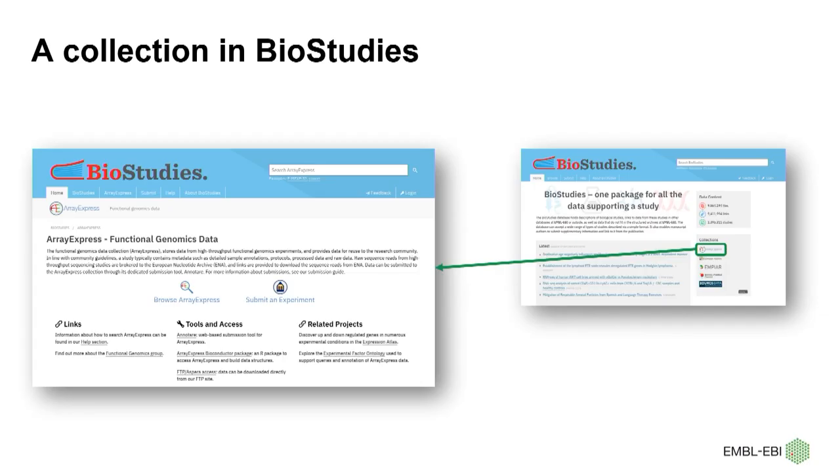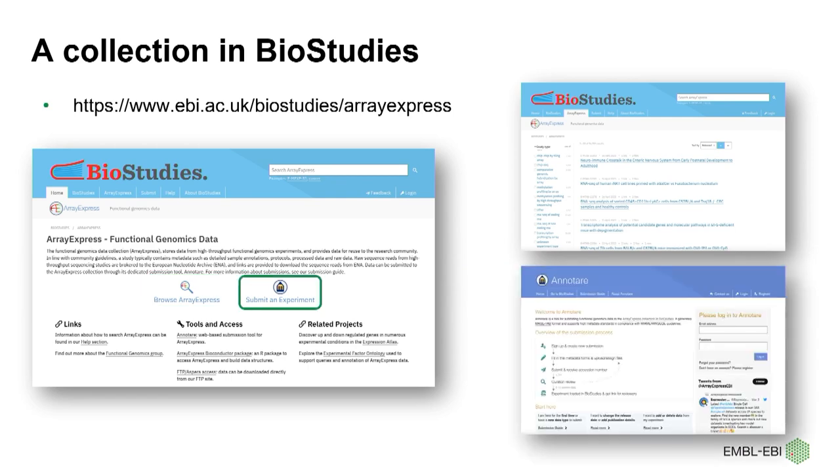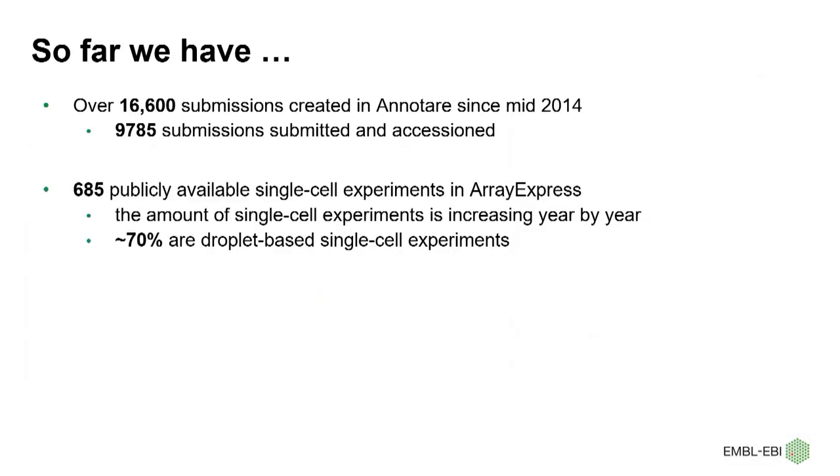Single-Cell Expression Atlas is where we reprocess and visualize publicly available transcriptomics data across various species. Since last September, ArrayExpress has been migrated into BioStudies, and this is the new link. The browse ArrayExpress view will show you all the experiments, and you can explore what you are interested in. The submit experiment option will lead you to Annotare, where you can create your own account and start your submissions. So far, there have been over 16,600 submissions created in Annotare since it launched in mid-2014, and nearly 10,000 submissions have been successfully submitted and accessioned.